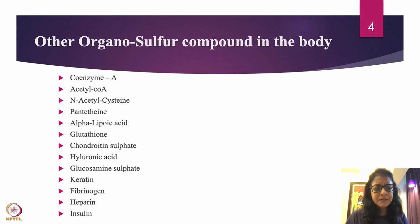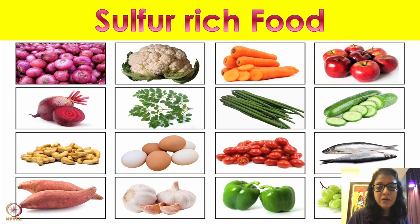Now let's look at sulfur-rich foods from which you can get organic sulfur: onion, cauliflower, beet, drumstick leaves, and drumstick seeds. Drumstick seeds are very high in sulfur — in the US, drumstick seed powder is available in capsules and many people with joint problems take it. I recommend having drumsticks in your daily diet — you can put drumstick or moringa leaves as a powder in food, or add drumstick to curry or dal.